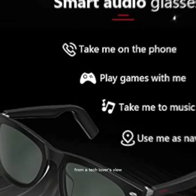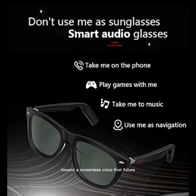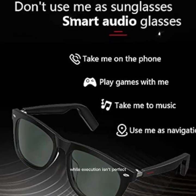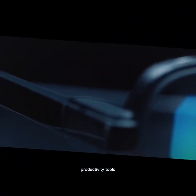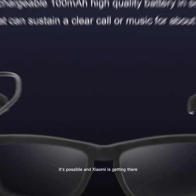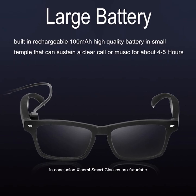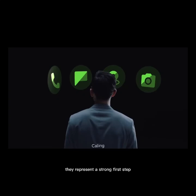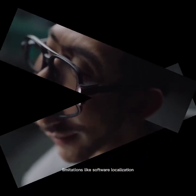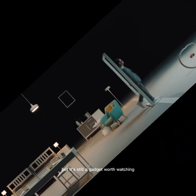From a tech lover's view, Xiaomi Smart Glasses show where wearables are heading — toward a screenless, voice-first future. While execution isn't perfect, it's closer than most. Imagine apps, productivity tools, or AR guides built directly into your eyewear. In conclusion, Xiaomi's smart glasses are futuristic, functional, and ambitious. With an effective display, voice control, subtle design, and solid use cases, they represent a strong first step. Limitations like software localization, battery life, and prescription support hold it back, but it's still a gadget worth watching.